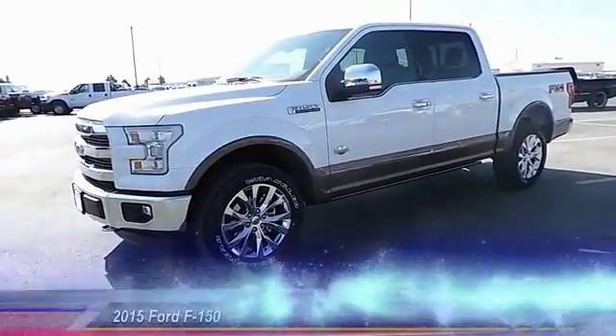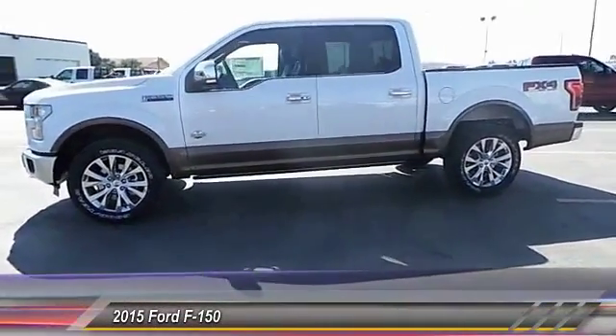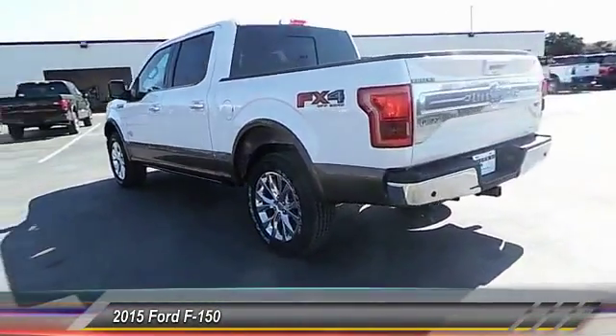The 2015 Ford F-150. A Ford F-150 knows how to handle any situation. It's built to follow orders, no whining, and is priced below $65,000.